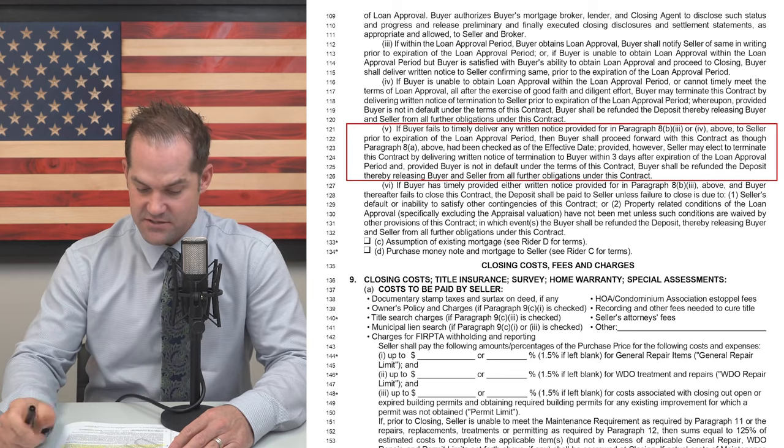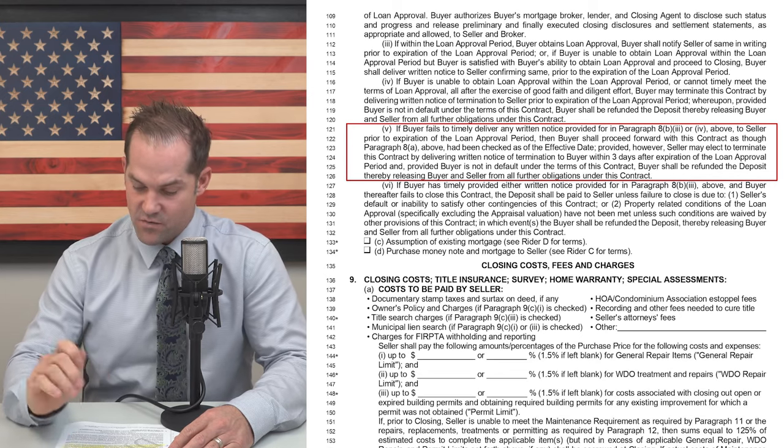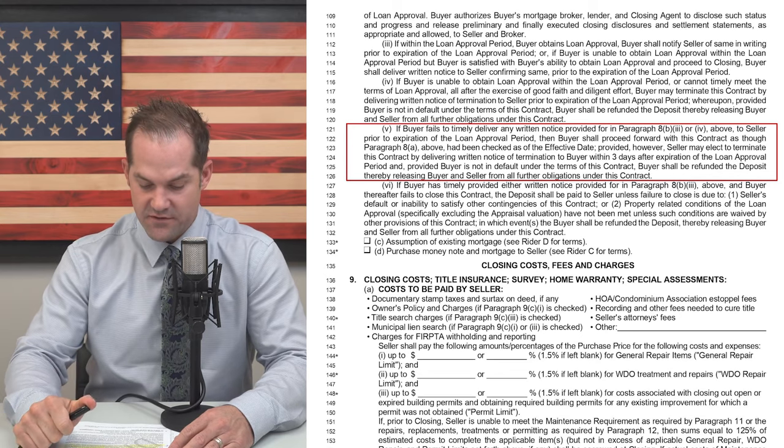However, the seller may elect to terminate the contract by delivering written notice of termination to buyer within three days after expiration of the loan approval period. So what does that mean? Let's take the same scenario — you did not provide that loan approval. You are now deemed approved; it's a cash contract. But the seller now has a three-day window where they could send you a notice and cancel the contract, because maybe they have a cash backup offer. You would get your deposit back, but you're going to lose the house — you'll be out your appraisal, inspections, all that time and money, and it's going to be done. So the seller now has a three-day window if you do not provide that loan approval. Make sure you're providing that loan approval.